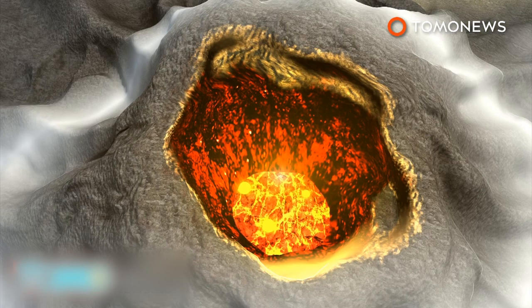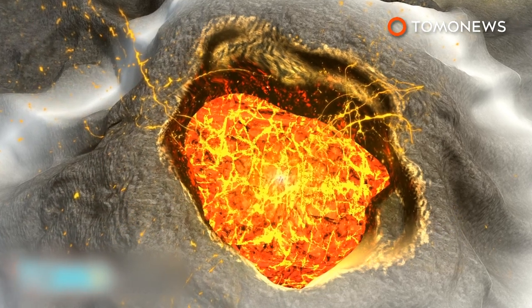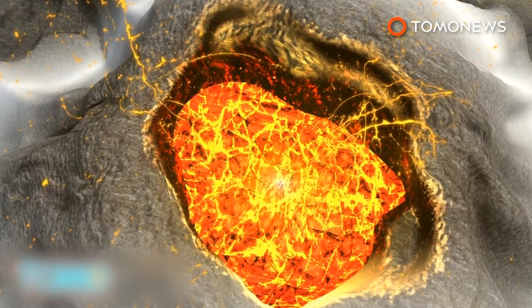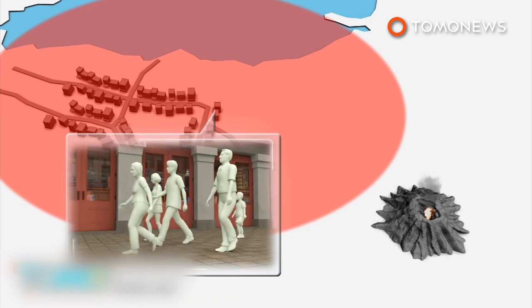As with most stratovolcanoes, Villarica is capable of erupting with great force because gases dissolved in the magma increase pressure within the volcano. The gas is released at the top, along with the magma. Prior to the eruption, 3,385 people were evacuated from two nearby towns as a precaution after Chilean officials noticed activity in Villarica's crater this past week.